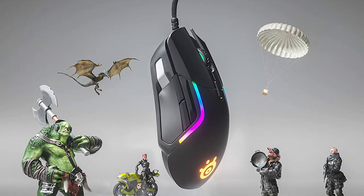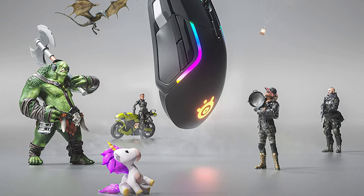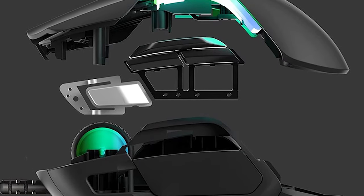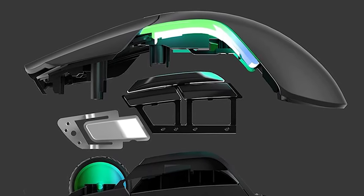Being a wired option also helps contribute to its lightweight. An added perk is the considerable RGB lighting onboard, with a zone at the scroll wheel, a zone in the SteelSeries logo on the palm rest, and two RGB strips on each side of the palm rest, each with four independent lighting zones.